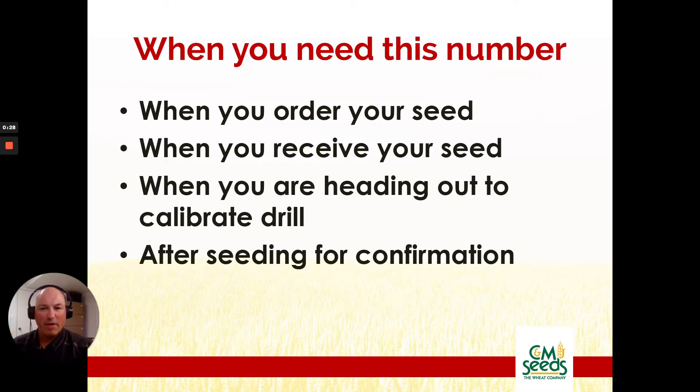You'll need this number at multiple times in the year. You're going to need it when you order your seed, but remember it's an estimated number — every single seed lot is going to be different. You'll then need this number when you receive your specific seed lot. You can check in multiple places for it. You're going to possibly need this number when you're heading out to calibrate your drill, and you might even need it after seeding for confirmation that you've done an accurate job.